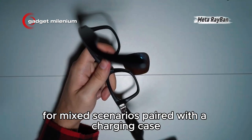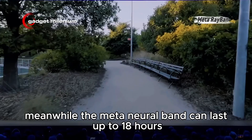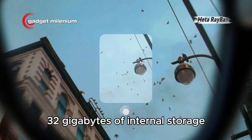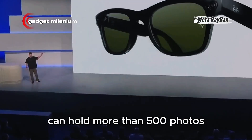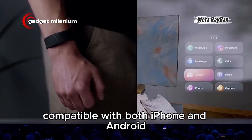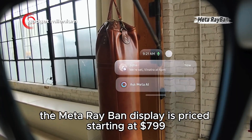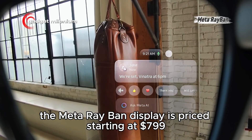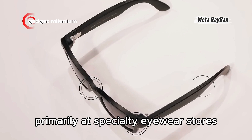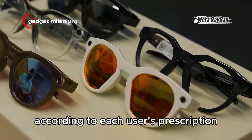Paired with a charging case, it can add up to 24 hours. Meanwhile, the Meta Neural Band can last up to 18 hours. The Meta Ray-Ban Display's 32GB of internal storage can hold more than 500 photos or more than 100 30-second videos. Compatible with both iPhone and Android, the Meta Ray-Ban Display is priced starting at $799 US dollars. These smart glasses are sold in limited regions, primarily at specialty eyewear stores that can customize the display lenses according to each user's prescription.